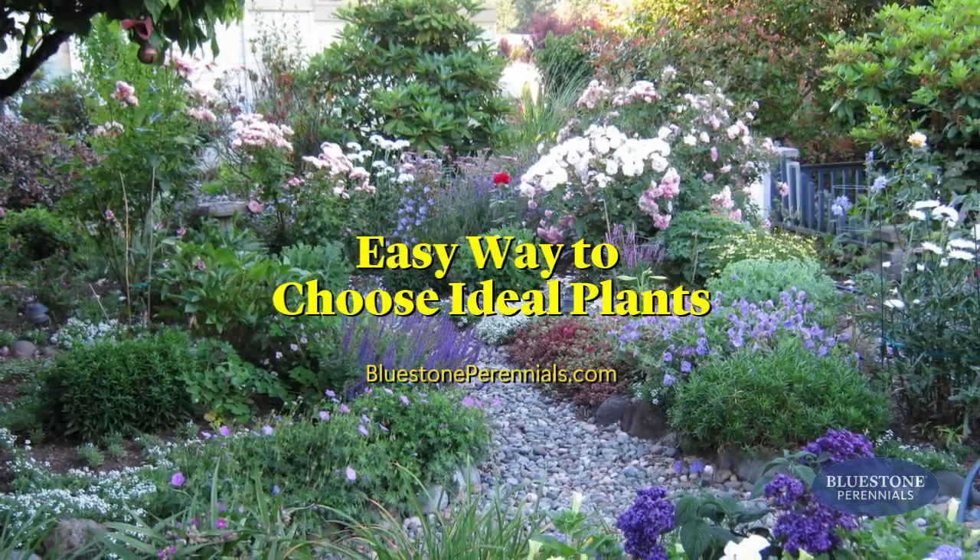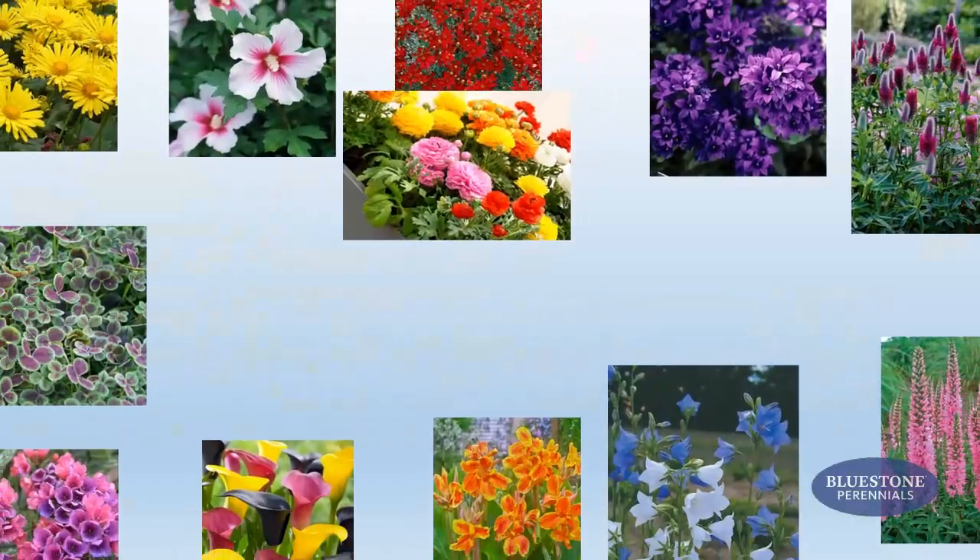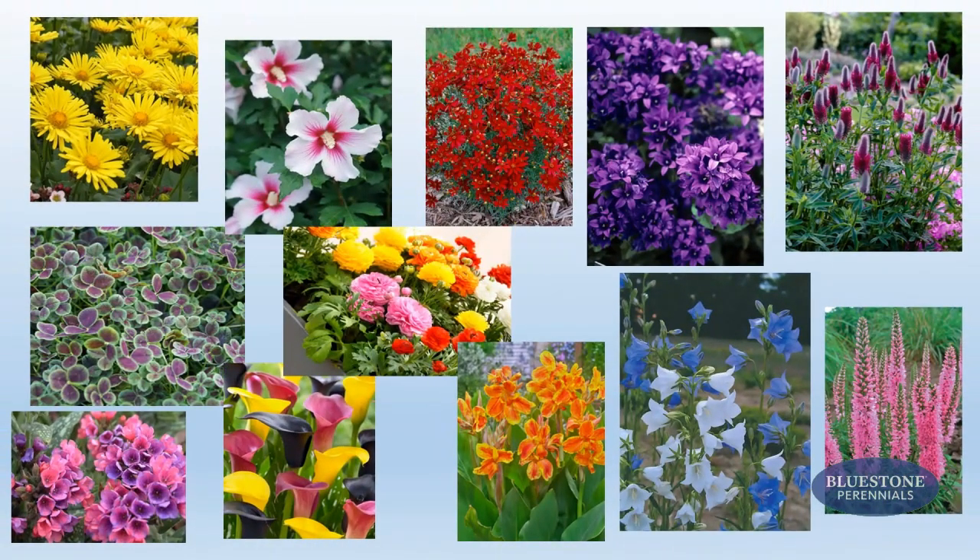Planning a garden and don't know where to start? With so many gorgeous plants to choose from, how do you know which will work best for your specific site and landscaping needs?